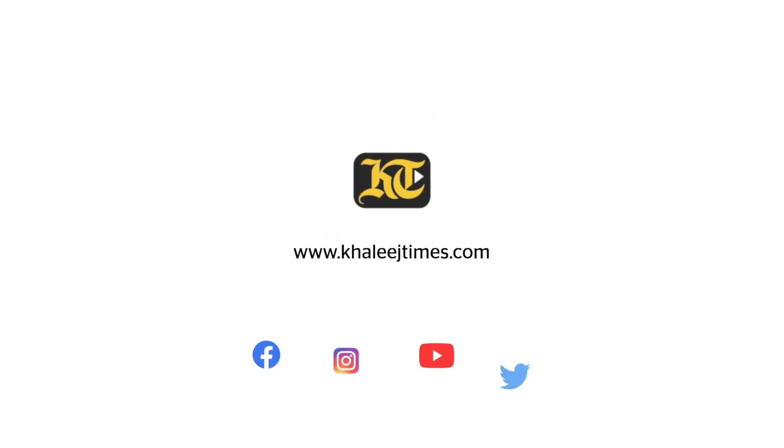This is Zubina Ahmed from Kaleech Times. Thank you so much.